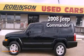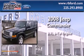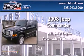This is a 2008 Jeep Commander. It features a 3.7-liter six-cylinder engine and an automatic transmission.